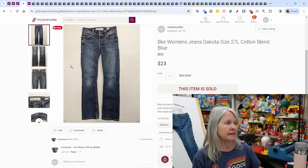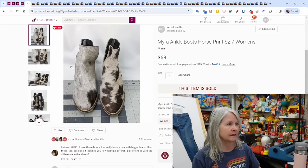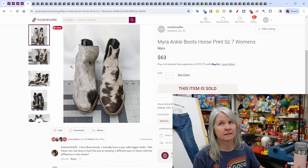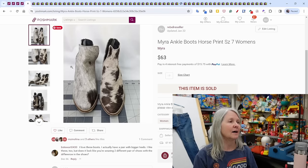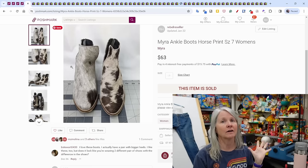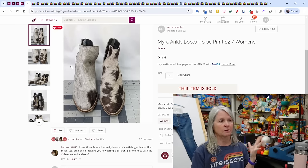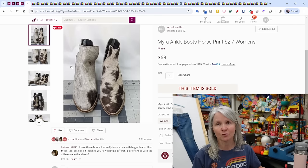BKE women's jeans sold for $23. And these Myra ankle boots — from that yard sale where I bought all those clothes. I kept a lot for me since they were my size. It's the one where I bought the Jenny Kane sweater; I think I paid about $160 that day on all the stuff. That Jenny Kane sold for $200, so everything else has been pure profit. These boots sold for $63.